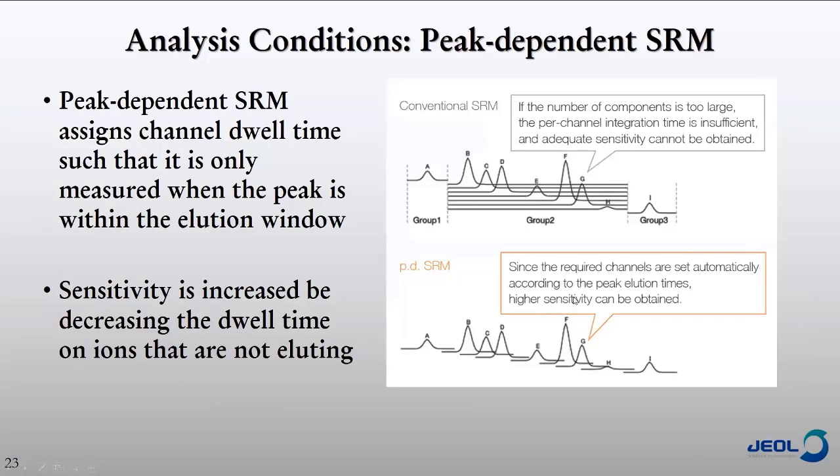Briefly, I'd like to mention peak-dependent SRM. In conventional SRM, if you look at a group like group two, you might have seven ions all eluting at the same time, and you have to monitor all seven for the entire group time — splitting channel time equally between them. With peak-dependent SRM, once peaks B, C, and D are done eluting, we are no longer monitoring those transitions. By the time we hit peak F, we're not monitoring A, B, C, or D anymore, allowing us to dedicate more channel time to each ion within the group time.